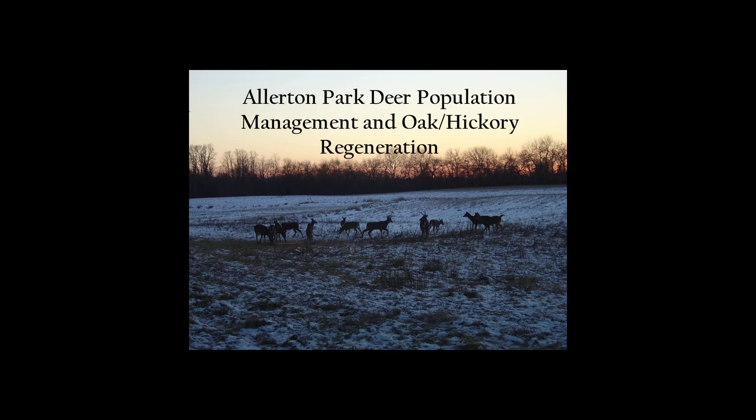My name is Nate Becku and this is Alex Lorish. We're both from Allerton Park, which is a University of Illinois property in East Central Illinois, just about 25 miles west of the University of Illinois campus in Champaign-Urbana. Allerton is a 1,500 acre park and about 3,500 acres of row crop ag land that was donated to the University by a wealthy landowner.